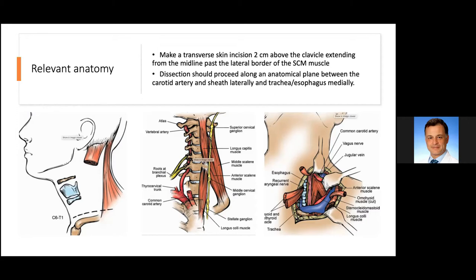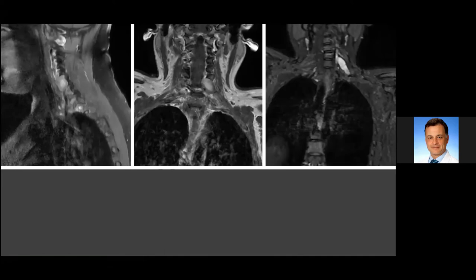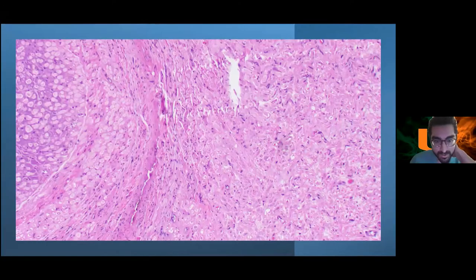The residual tumor will be watched on sequential MRIs. She will likely need a posterior approach at some point, with aggressive facet removal and lateral resection as possible, but we'll hold off until she becomes myelopathic.